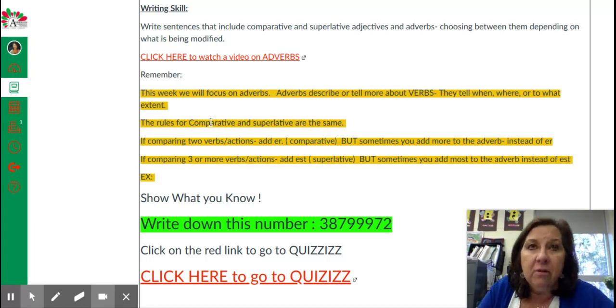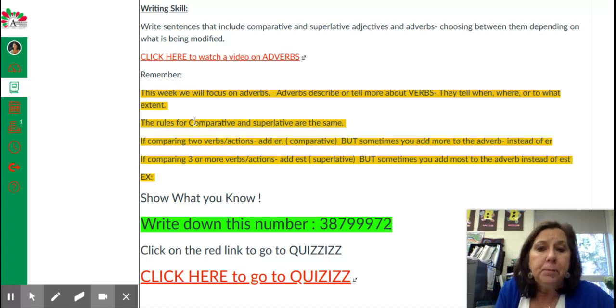Now, adverbs usually end with L-Y — like quickly, carefully, slowly, quietly, friendly, cautiously. The rules for comparative and superlative are the same. If comparing two verbs or actions, we would add E-R, and if comparing three or more verbs or actions, we would add E-S-T.